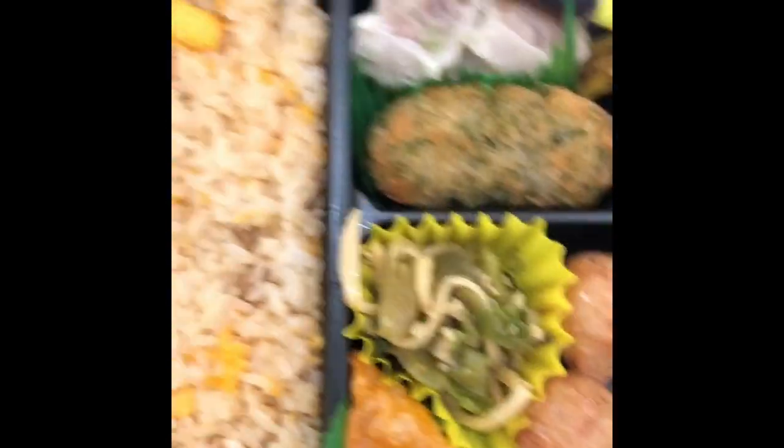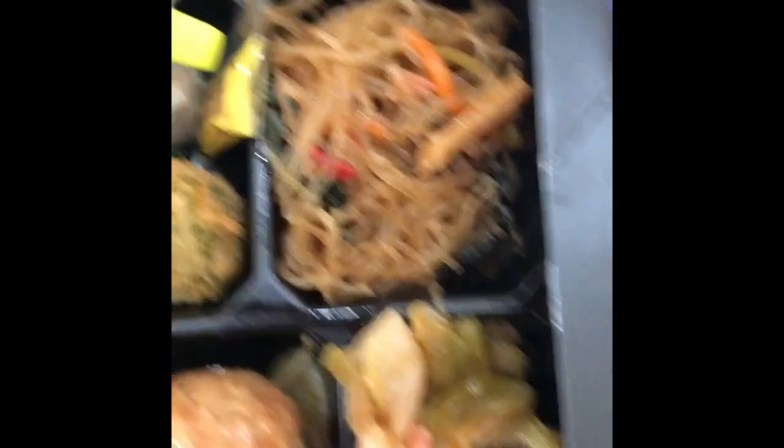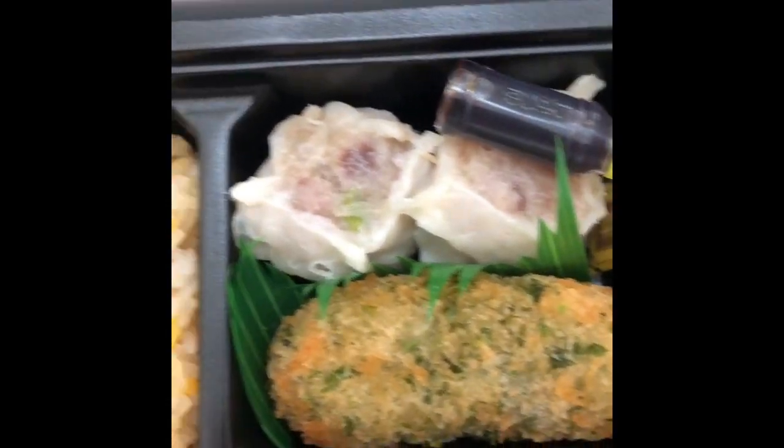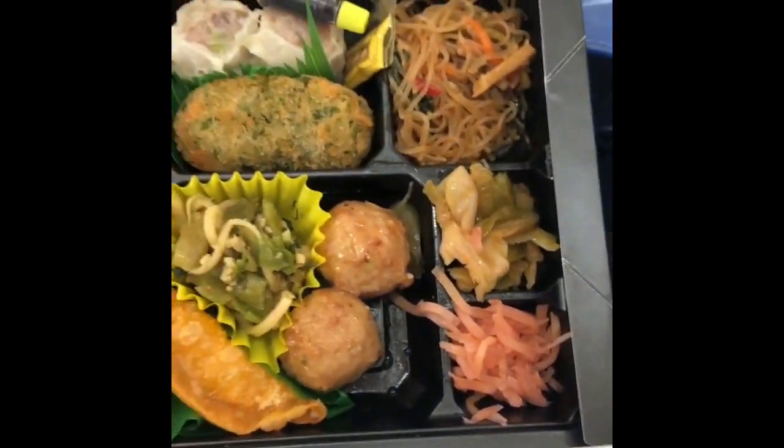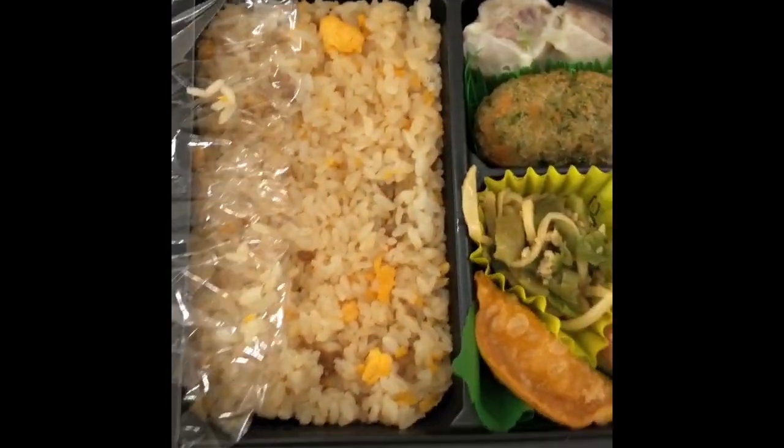There's a gyoza there, there's some noodles and some soy sauce and a couple of little gauji. So I think that shall be very pleasant for my lunch today.